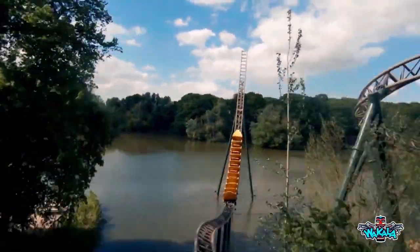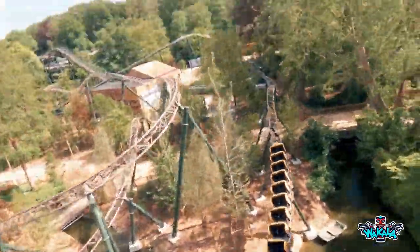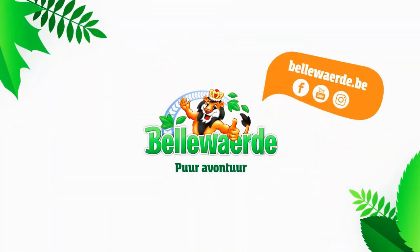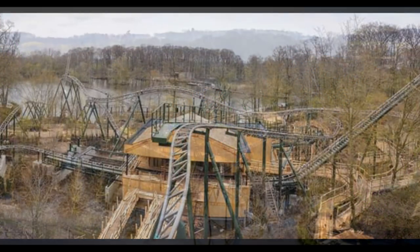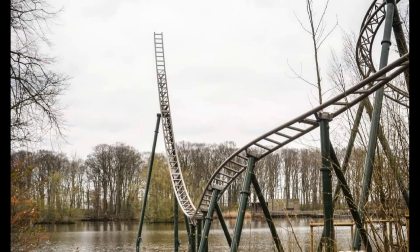The ride is themed around the Kwakwaka'wakw, the indigenous people of the Pacific Northwest coast, specifically the Canadian province of British Columbia. As you can see from the latest construction already on your screen, the track has been finished and testing is completing. The testing will keep going ahead until the park is ready to open. This is why I think it's going to open in 2020 — because Wakala is actually testing, so it's in the final stages of post-production.